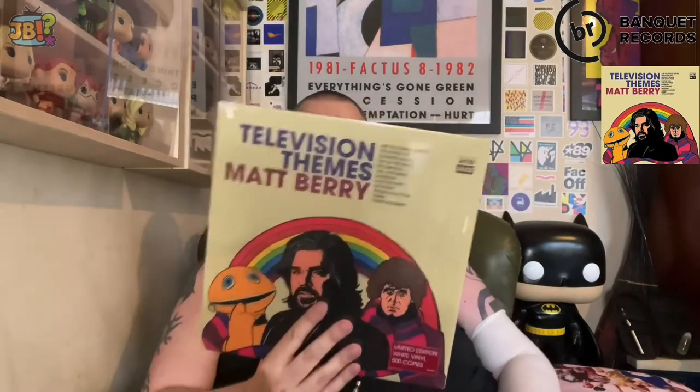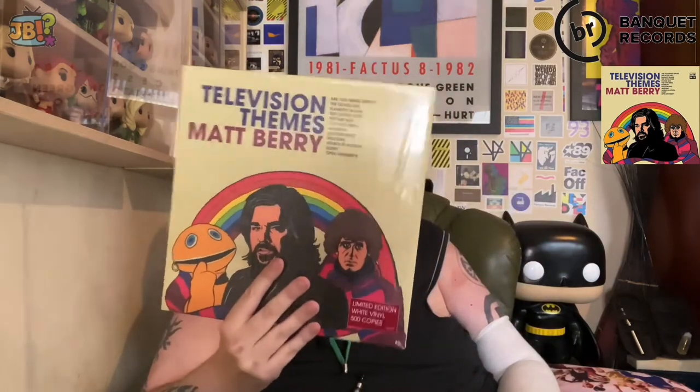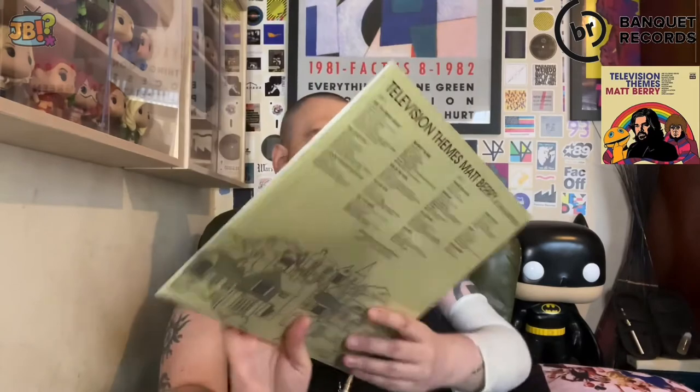It's mostly instrumental but you do hear Matt Berry singing in places, namely the Rainbow theme which has substantial lyrics. Some stuff I recognized, other stuff I wasn't quite so familiar with. But if you grew up in the 70s and 80s, this album is just such a good nostalgia kick, and it's made me want to get more of his music. This is on the Acid Jazz label - generally his style seems to be a sort of psychedelic folk deal. This is a novelty album when all's said and done, but it's done really well.